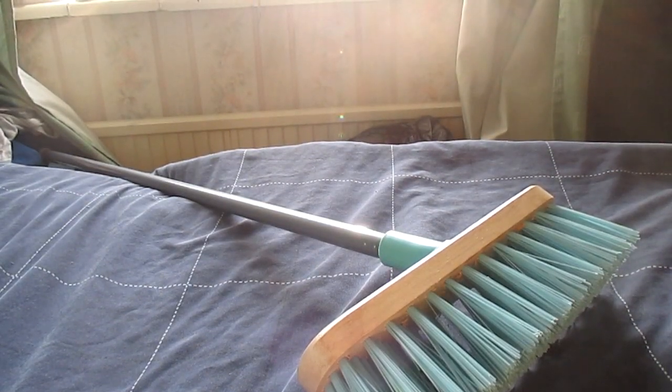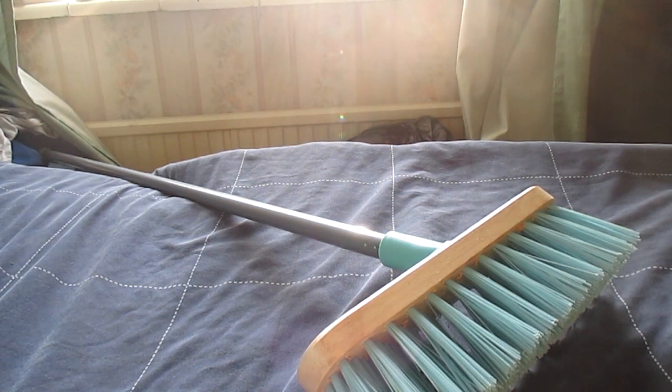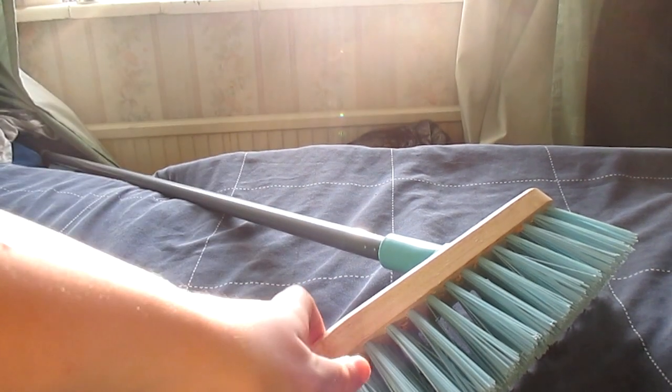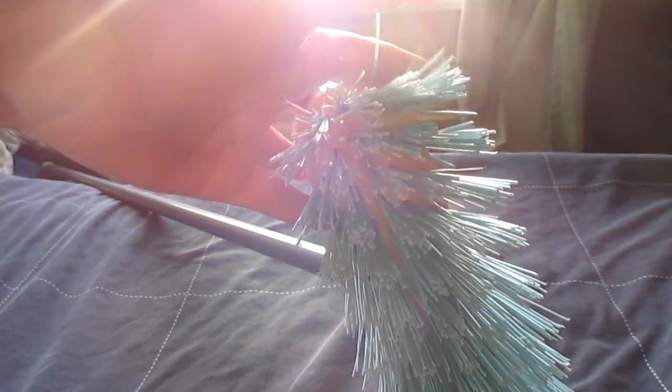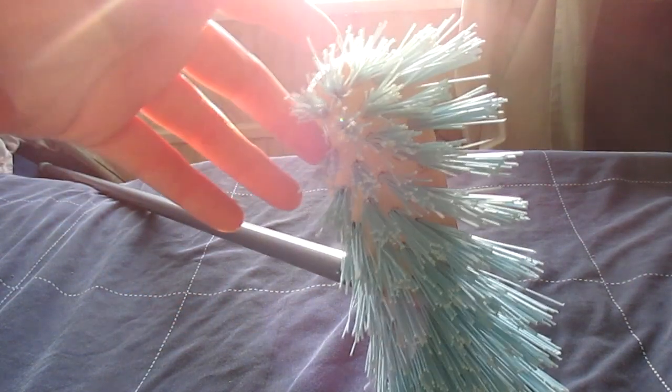I'll start off with the horse stuff first. Some of this isn't very interesting — it's basic essentials which I need for Storm. The first thing I picked up was just a new yard brush from Aldi. They've got loads of special offers on at the minute. It's really, really good quality and should hopefully work well in the stable, because the brush I have at the minute is too soft. For this it was only £2.99, which I thought was a really good price.